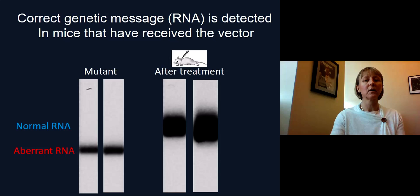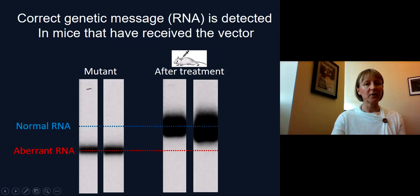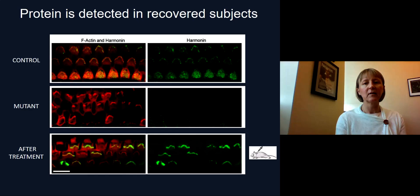Finally, we performed molecular work, looking at expression of RNA — the genetic message that leads to protein expression. We see that mostly aberrant RNA is detected in a mutant mouse. After treatment, we can now detect the normal RNA coding for the normal protein. Regarding the protein itself, using immunohistochemistry, we can see an antibody labeled in green that specifically labels harmonin, with actin in red showing where the tissue is. Harmonin expression is normal in control mice, absent in mutant mice, but recovered after treatment.